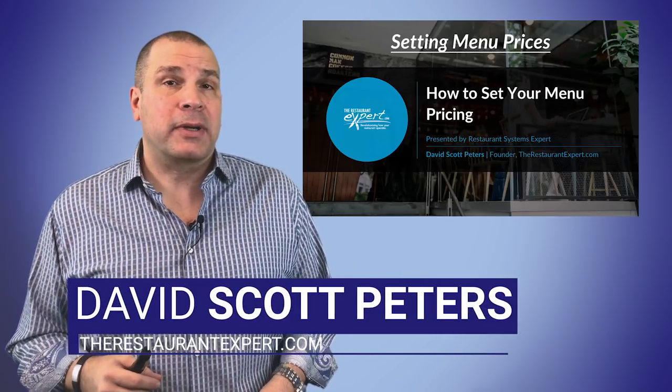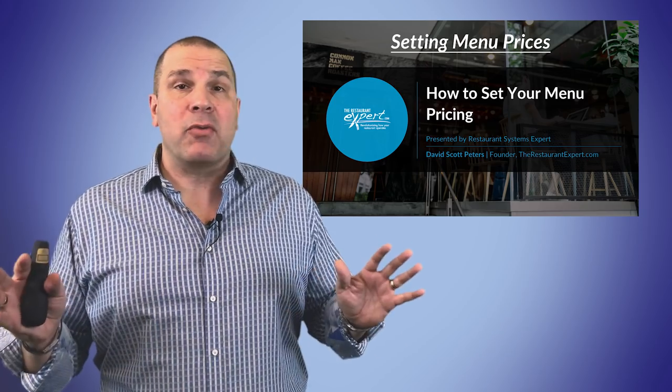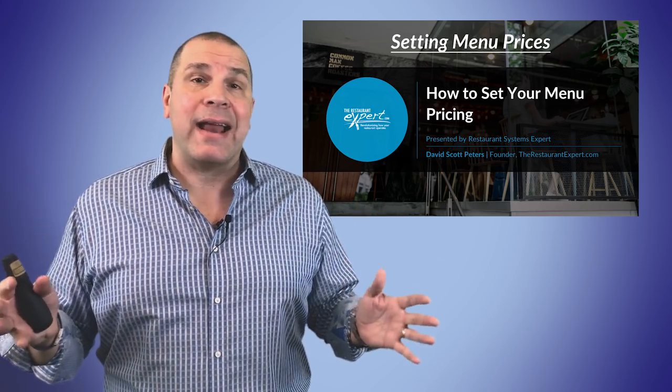Hello, this is Dave Scott Peters with TheRestaurantExpert.com. I get it. You see these experts have TV shows. Don't get me wrong, I want a TV show. I'd have a blast.